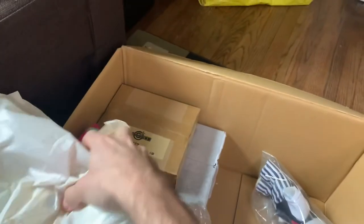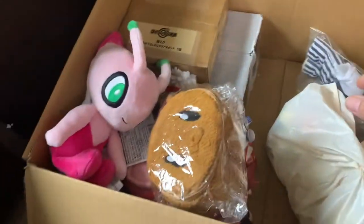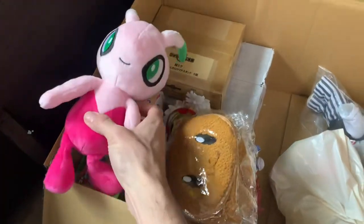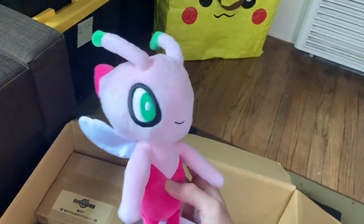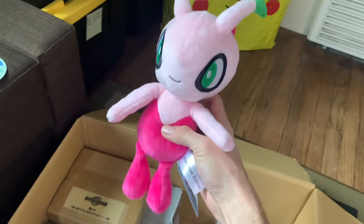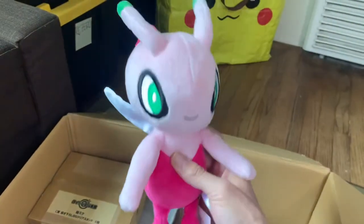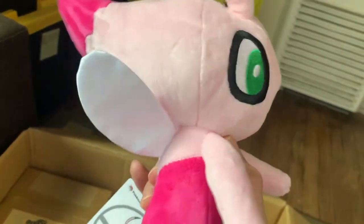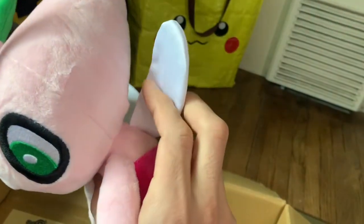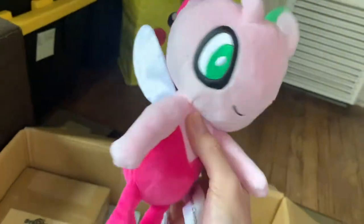Oh cool, it's a shiny Celebi! Look at the little onion head — it's a purple onion this time. Look how cute, and look at the nice shiny wings too. They're made out of a nice polyester.